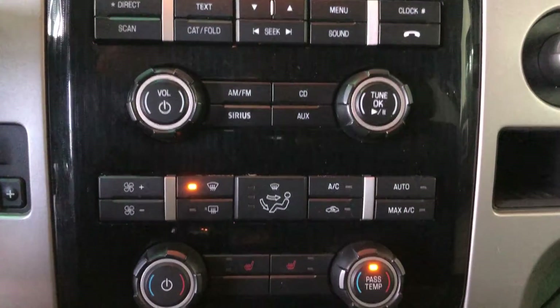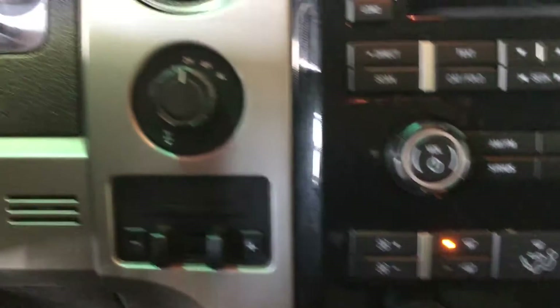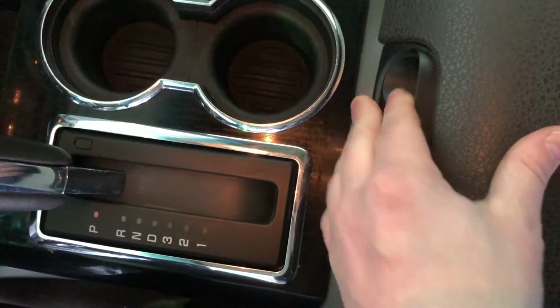Traction control, air conditioning, front and rear window defrost, heated seats, USB and audio auxiliary port, four-wheel drive control, trailer brake controller, shifter knob, and center console.